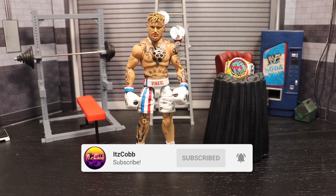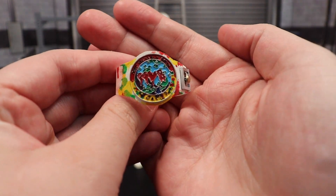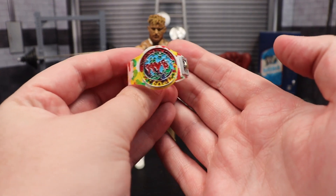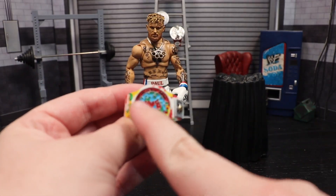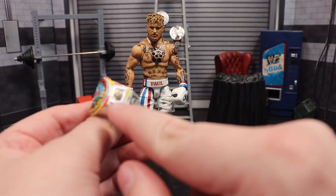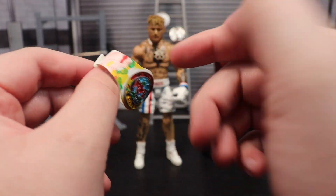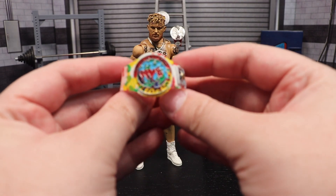Just like we always do, accessories first, then the figure itself. I have this belt here — this is Jake's Most Valuable Boxer belt, completely custom and commissioned by my buddy Turquist Fig Belts. Follow him on Instagram, he does amazing quality work. Join his Discord to get amazing commissions like this. It has 'Most Valuable Boxer' at the top, 'MVB Jake Paul' at the bottom, and watches sculpted on the side.